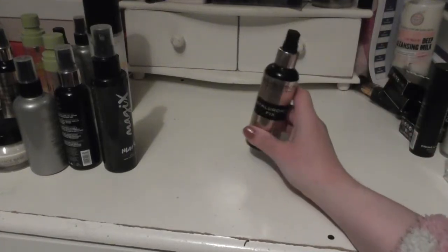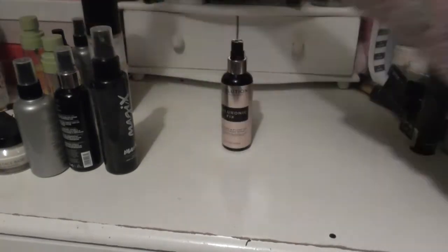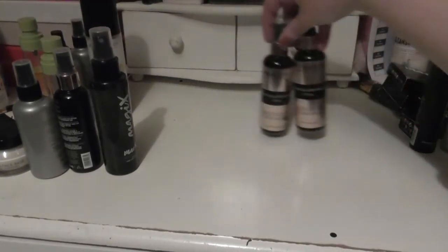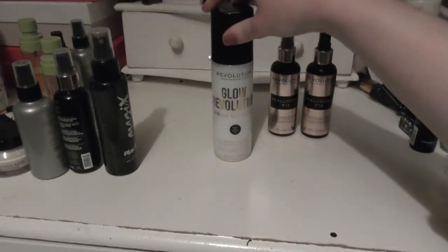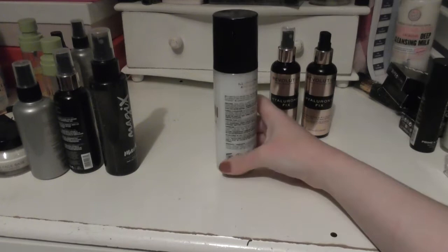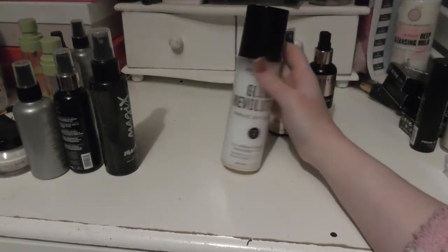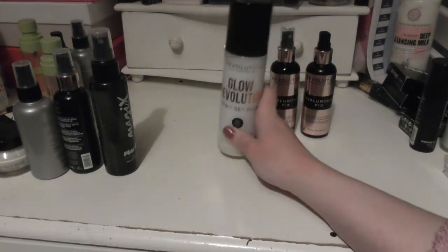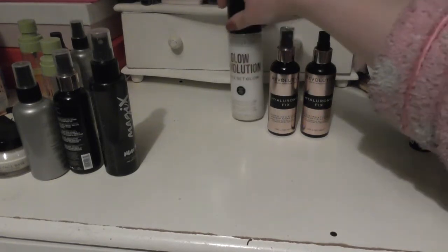Here are my setting mists. I have two of the Revolution Hyaluronic Fix. I also have two of the Glow Revolution in Eternal Glow — I have another one that's unopened, probably fallen off my desk. So I do have two bottles of this, just to be candid and honest.